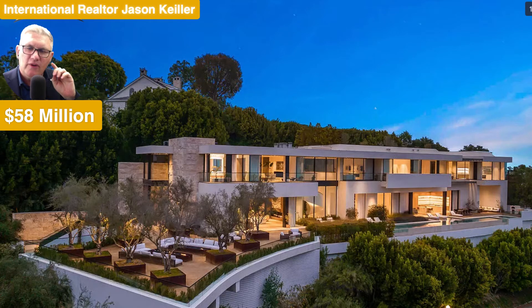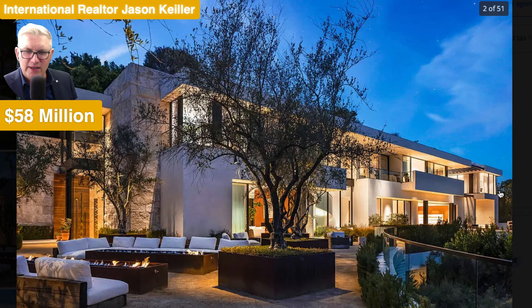$58 million is this home. We're in Bel Air, California, one of the best suburbs in the state — most expensive indeed. We're at this $58 million home: six bedrooms, 10 bathrooms, 15,000 square feet. As we come on up, we can see this amazing garden here, olive trees to boot. Pool along the front with a water feature. It's showing off, and it's showing off big time.